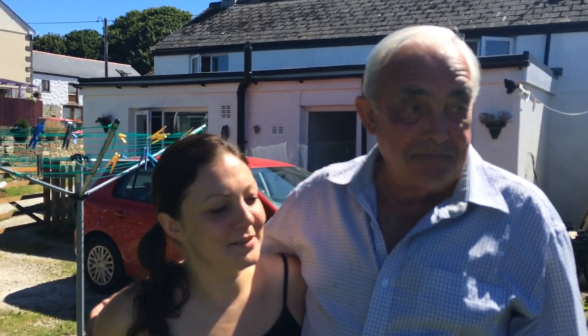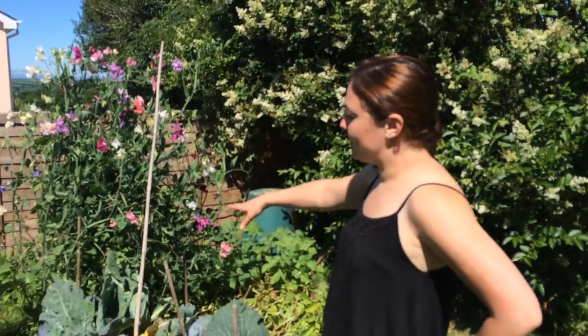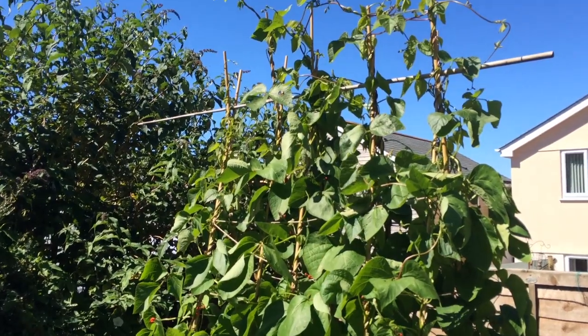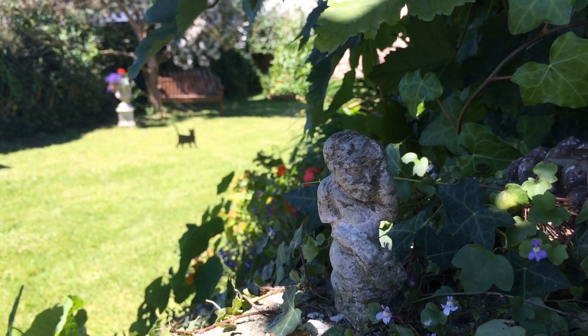We've got a nice vegetable plot now as well, with lots growing — some nice sweet peas, a run of beans, carrots coming. There's beetroot, spring onions, carrots, peas, rhubarb. I'm looking forward to the run of beans — they seem to be doing well and they're good for freezing.